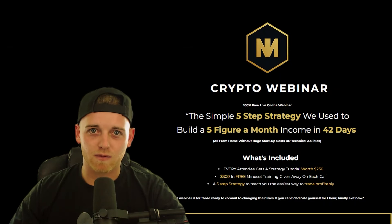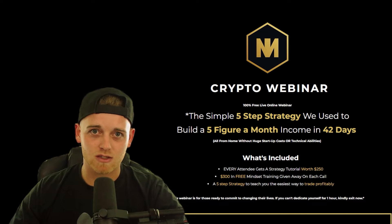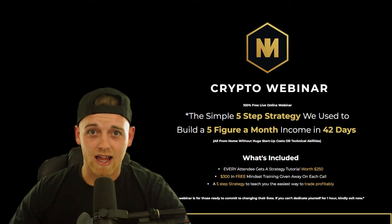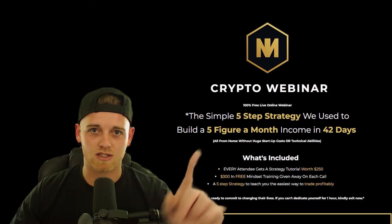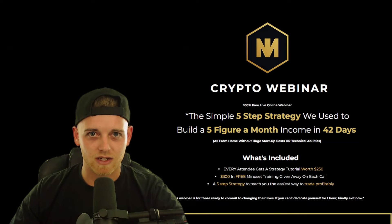I want to talk to you about a free cryptocurrency webinar that I'm hosting every single day. In this webinar, it basically shows you a simple five-step strategy on how you can build a five-figure-a-month income in as little as 42 days. Everyone that attends this webinar will get access to a new strategy worth $250, and also $300 worth of mindset training as well. If that interests you, link is in the description, and also in the top side of the screen. Just click there. But for now, back to the video.